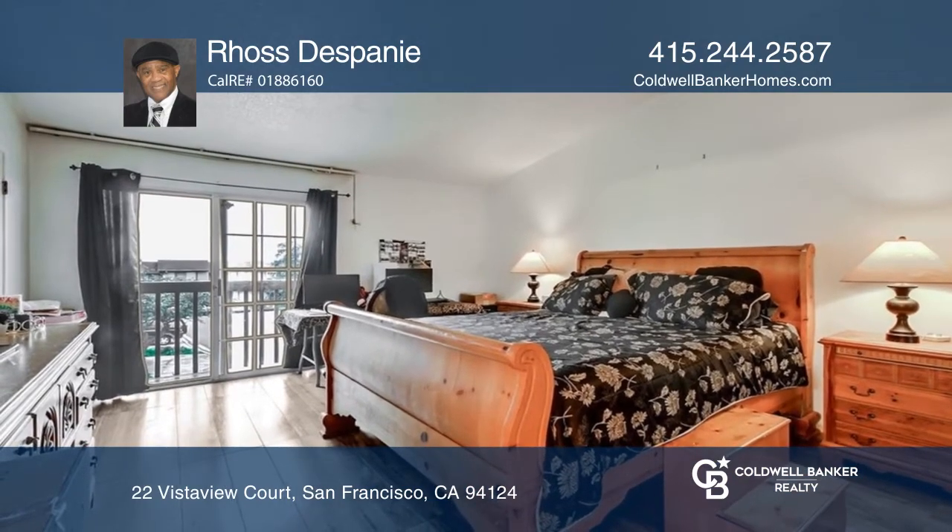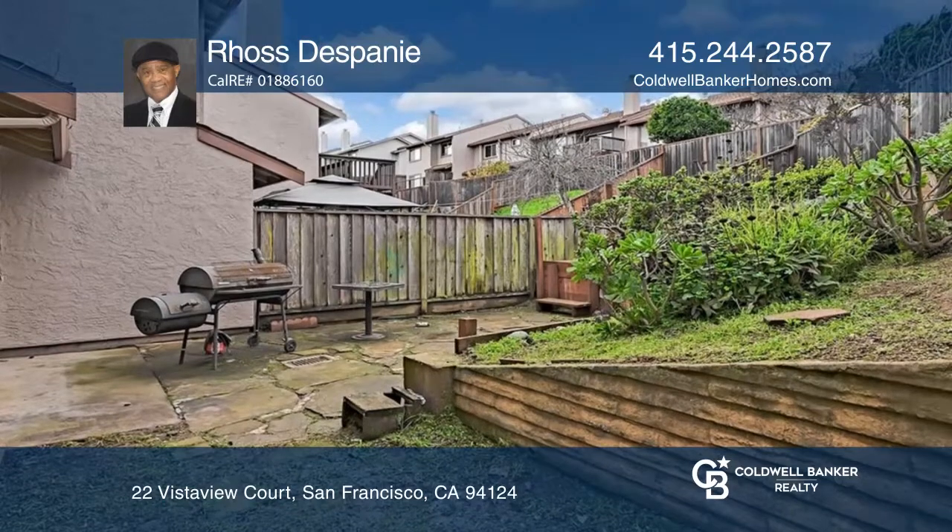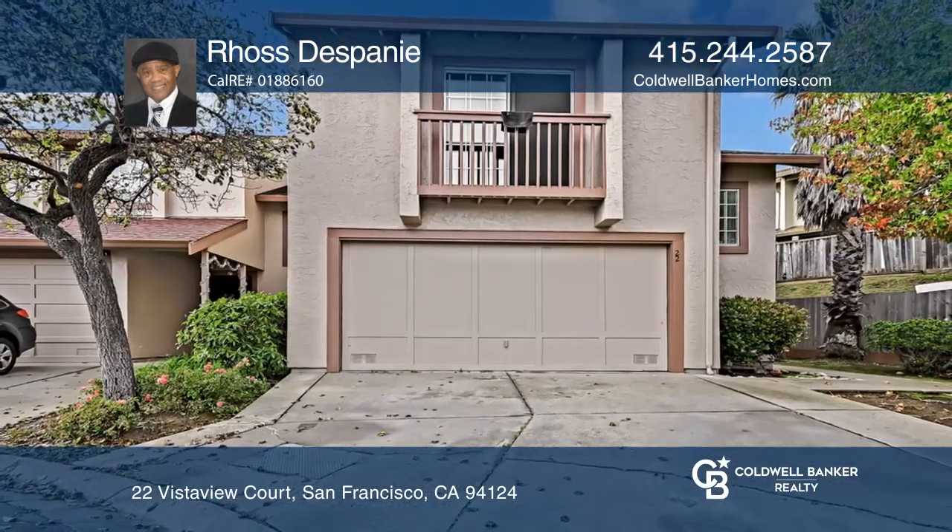This home is close to transportation, shopping, the Chase Center, and downtown. See it in person by calling Ross Despani.